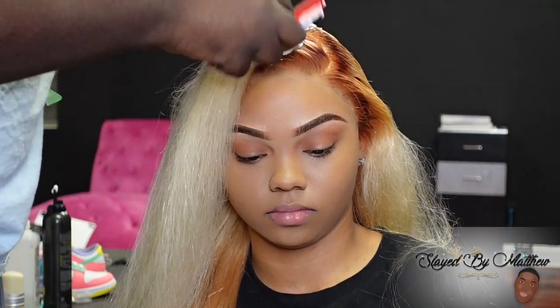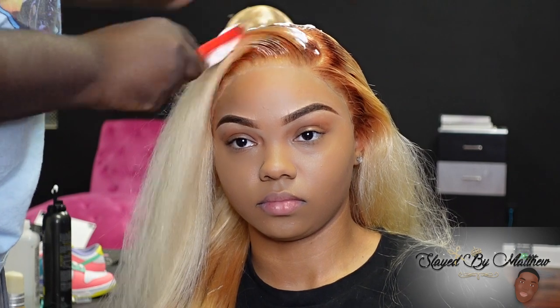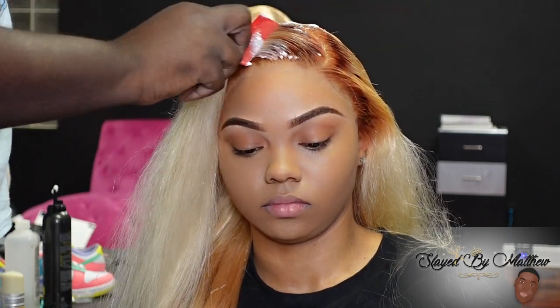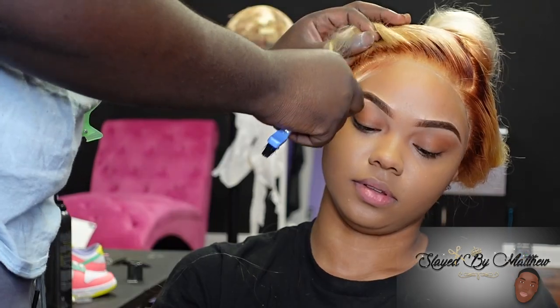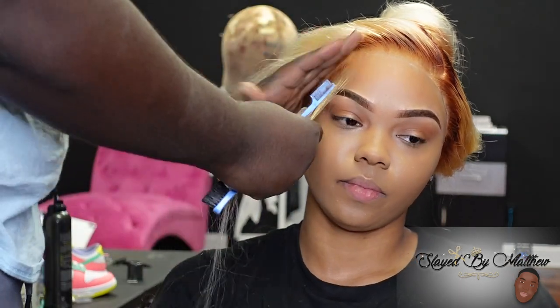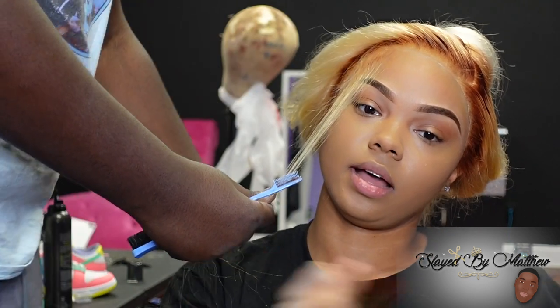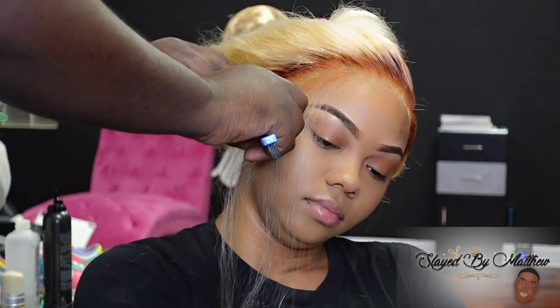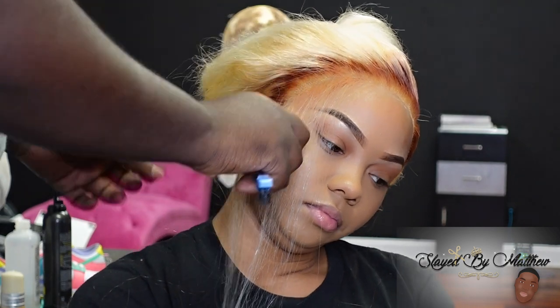We went into doing this hairstyle not really knowing how we were going to style the wig — we didn't know if we were going to do a half up, half down, or a middle part. But we ended up going with a side part because she just loves the classic layers and curls — the big curls. That's kind of like her go-to, especially with blonde hair. Next time we're definitely going to step more outside of our comfort zone and try new styles. Leave in the comments what hairstyles you want to see!